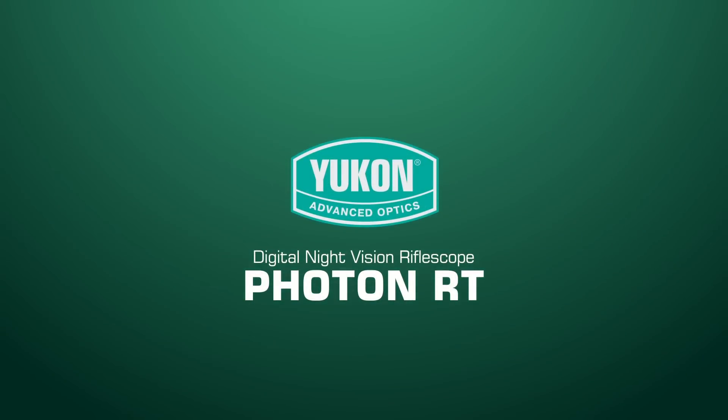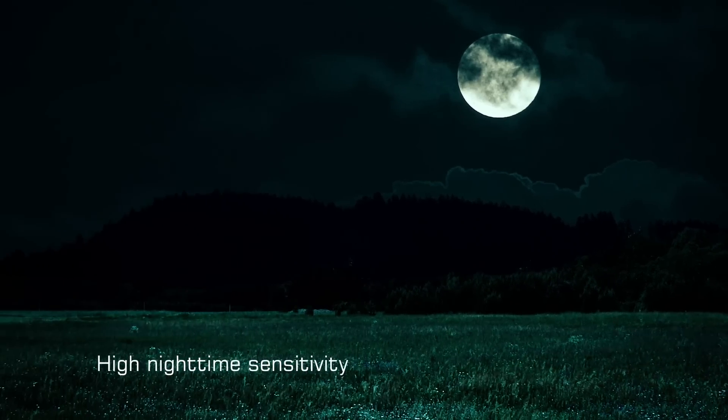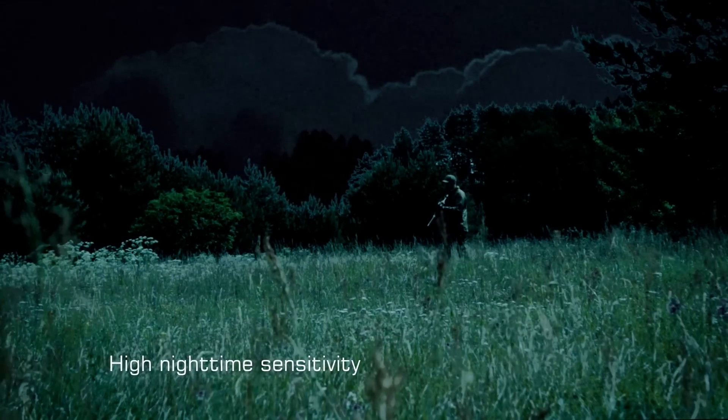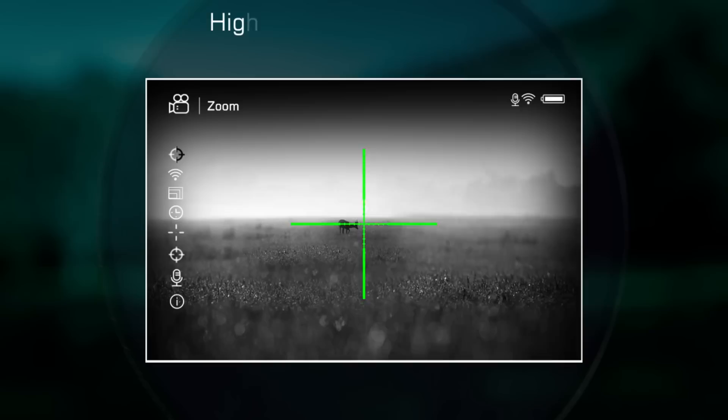Digital Night Vision Rifle Scope, Photon RT from Yukon. For productive hunting, I need a rifle scope which will help me see night game and make a well-aimed shot. My standard hunting distances in the night rarely exceed 150 meters.